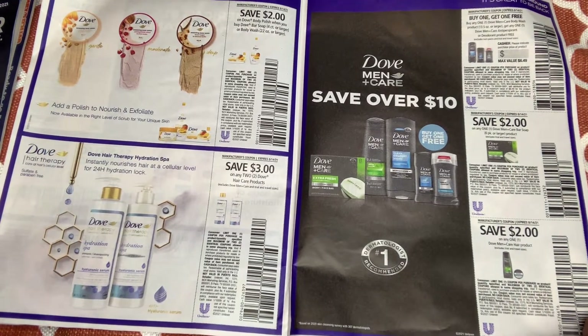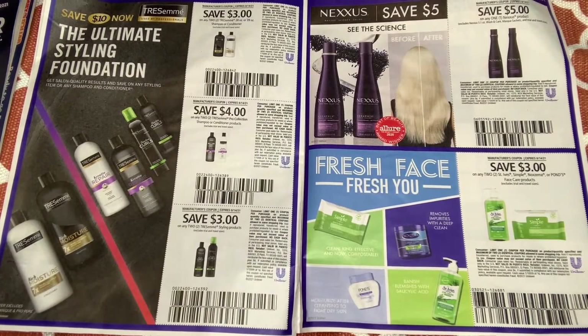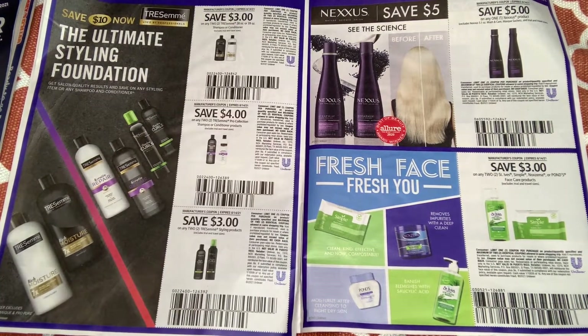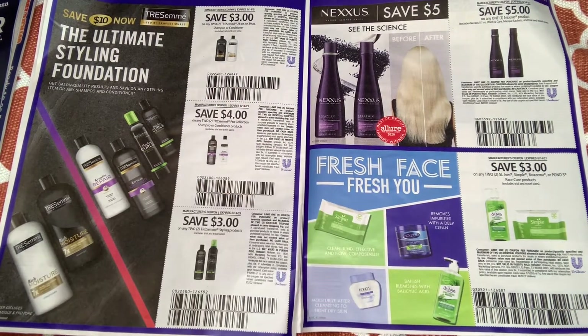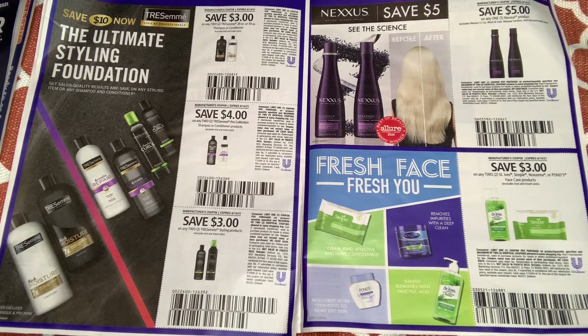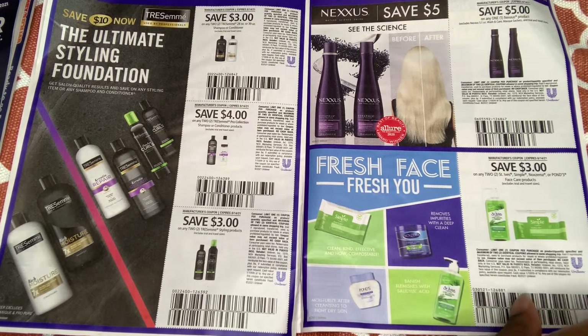I'm sure you guys can see that — this is good. We have TRESemmé — $3 off two, and $4 off two for the Pearl collection. For the styler, $3 off two. Nexxus — $5 off two. We also have coupons available on coupons.com, so if you snag them hold on to them, you never know what might shake.